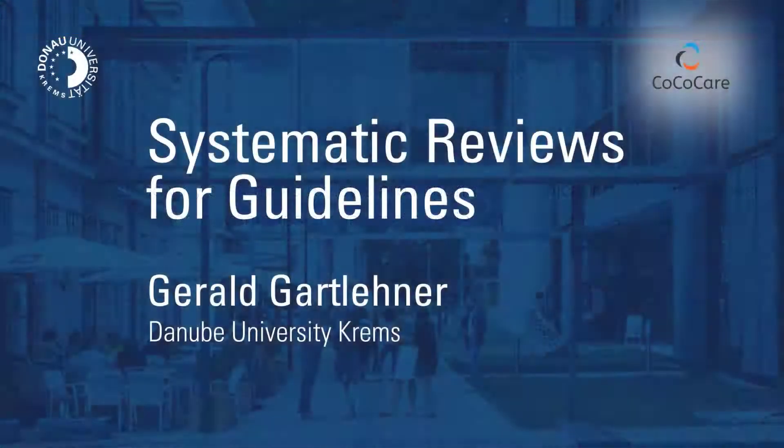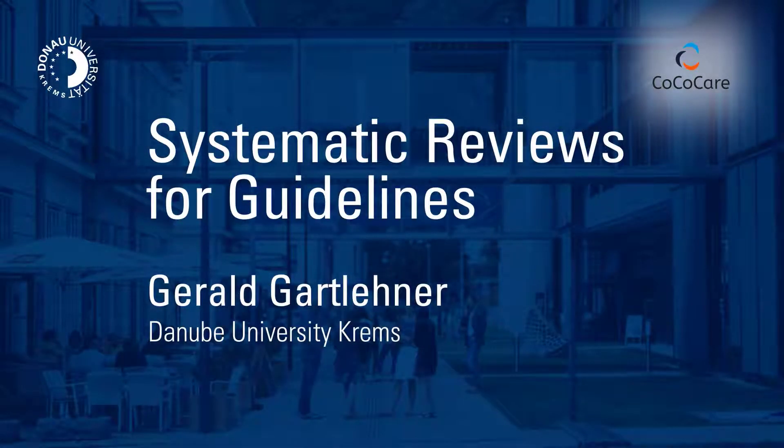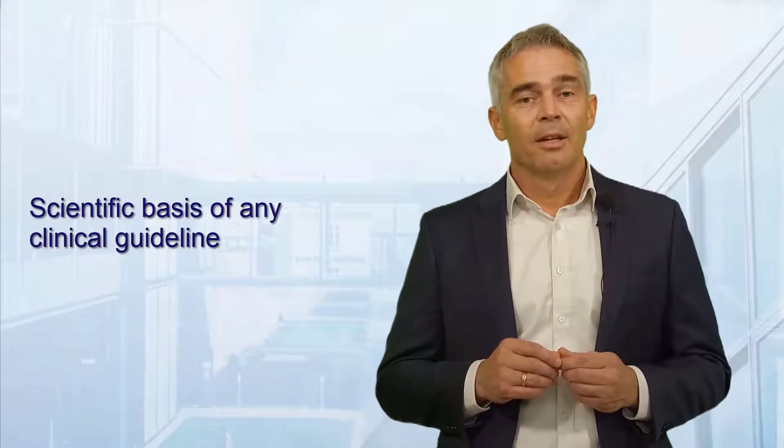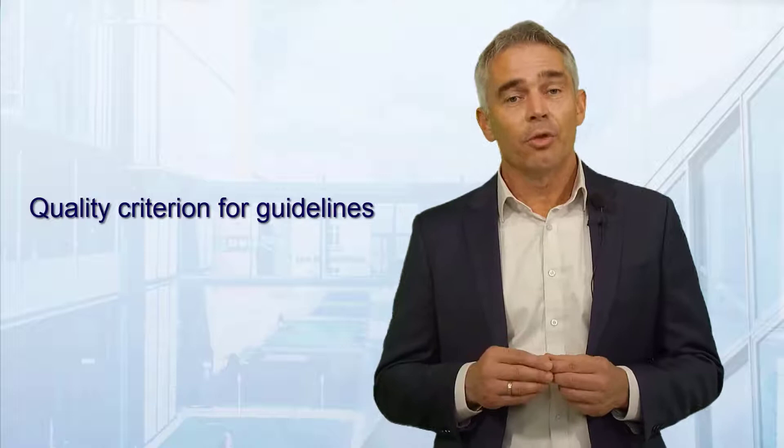Gerald Gottleiner from Cochrane Austria at Danube University Krems explains why systematic reviews are so essential for guideline development. A systematic review should be the scientific basis of any clinical practice guideline. The US Institute of Medicine, for example, explicitly states that the use of systematic reviews is a quality criterion for guidelines.